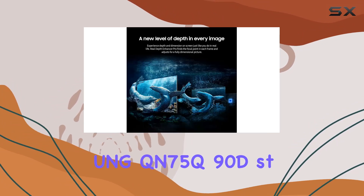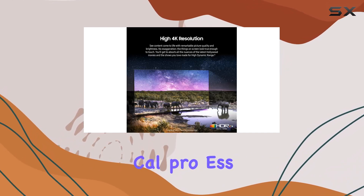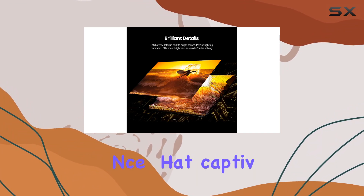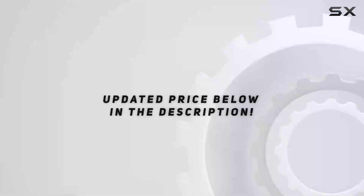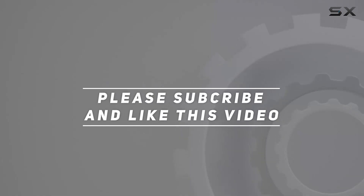The Samsung QN75QN90D stands out not only for its technological prowess, but also for its ability to deliver a truly immersive viewing experience that captivates the senses. Check out the video description for the updated price, and thank you for watching this video.